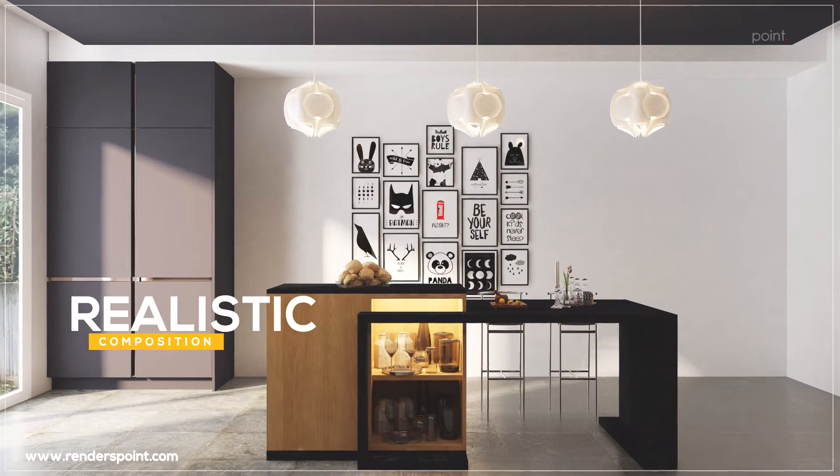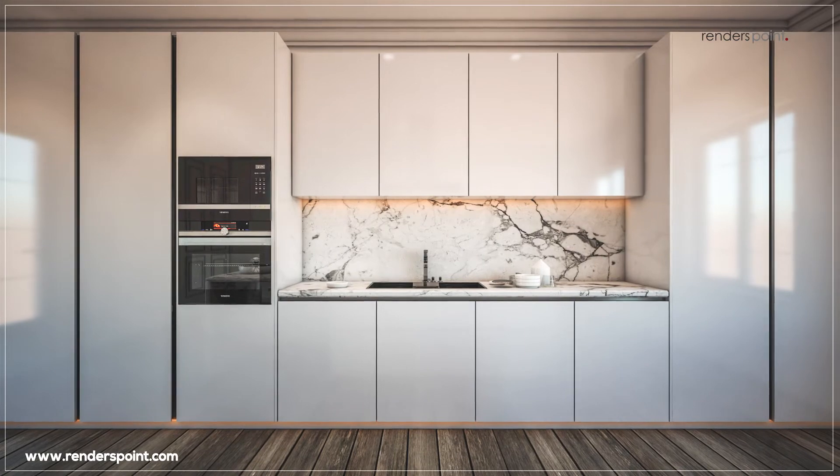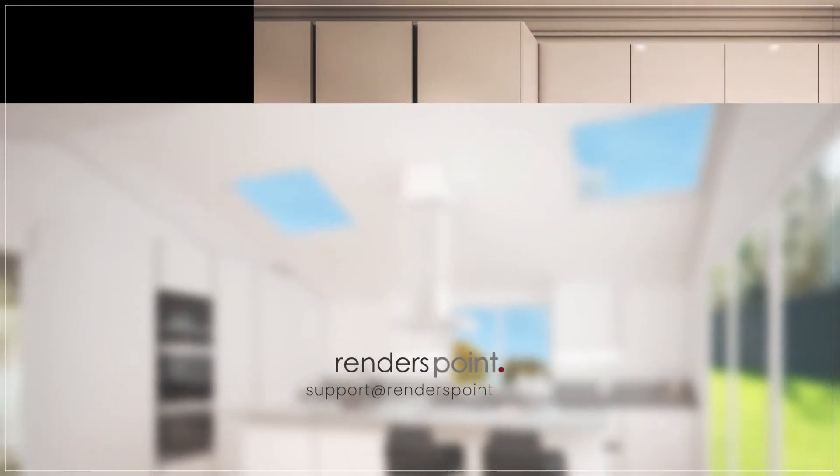Enhance the practicality and functionality of your kitchen design with Render's Point and give an updated, modish and stylish look to your project.